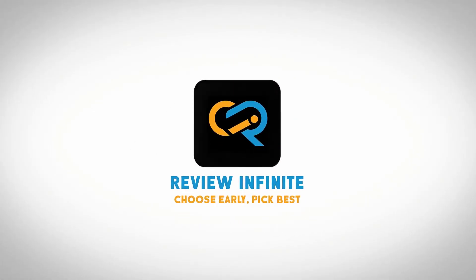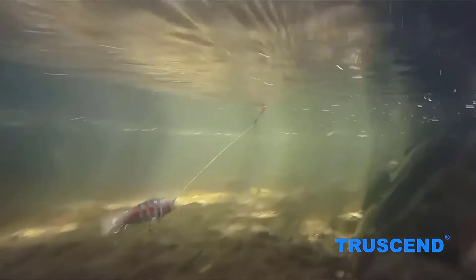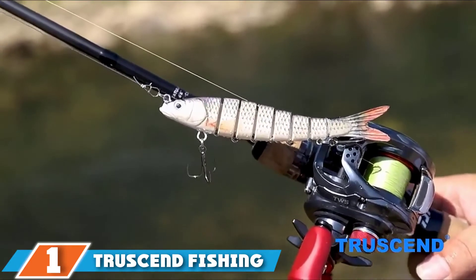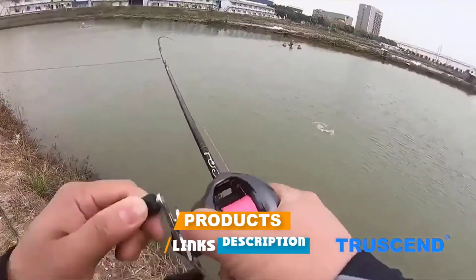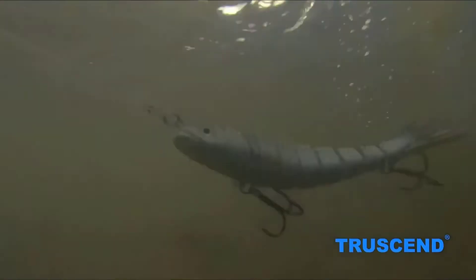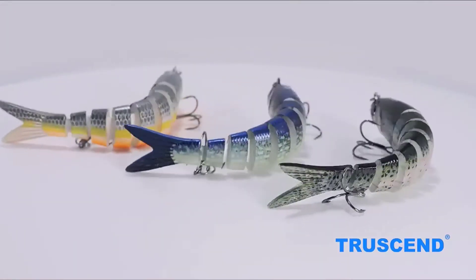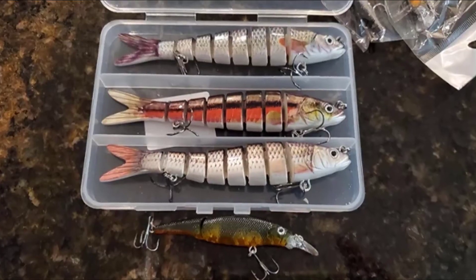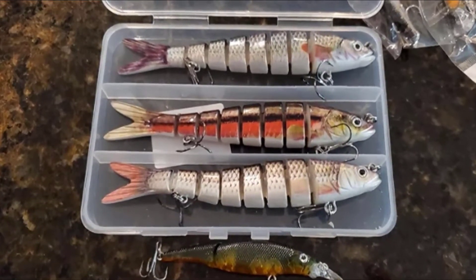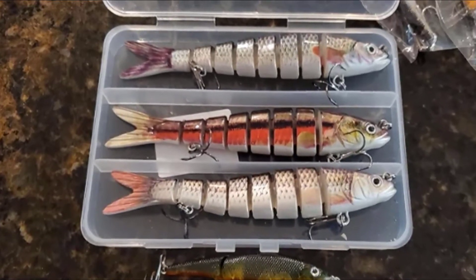At the first position of our list we have TruScent Fishing Lures. This snook lure is one of the most flexible and best snook baits you can find on the market. It has 3D bulging eyes and a realistic scaled body. The whole structure of the bait is divided into eight small segments, each connected with each other in an S-like structure that behaves like a real bait when thrown in the water.